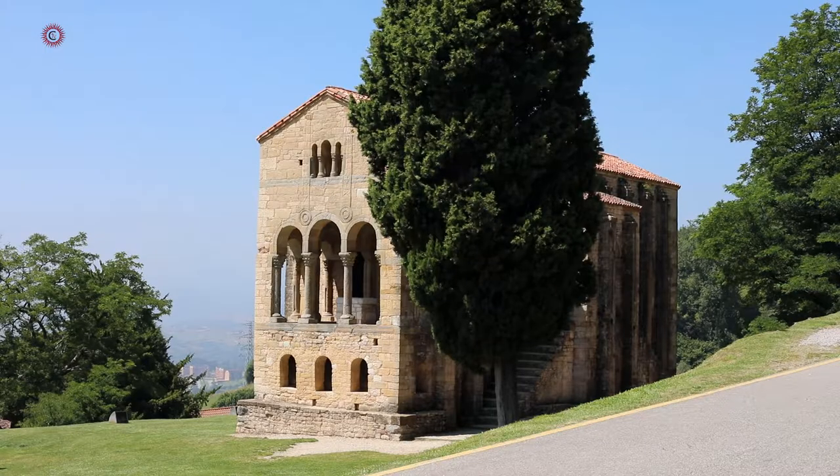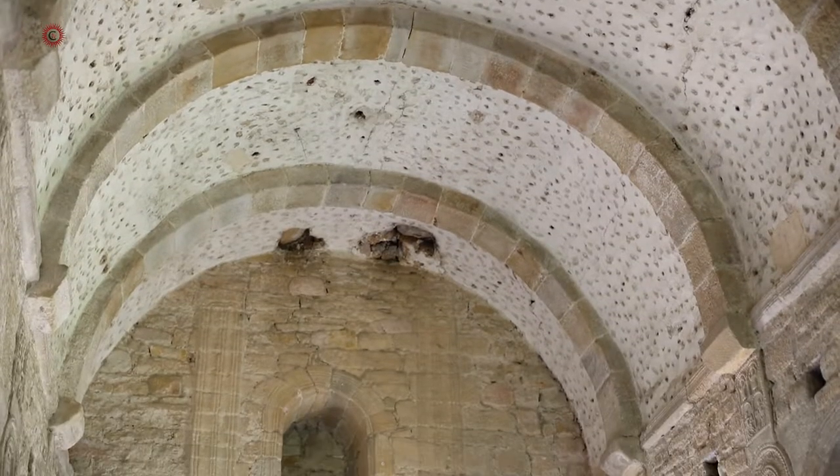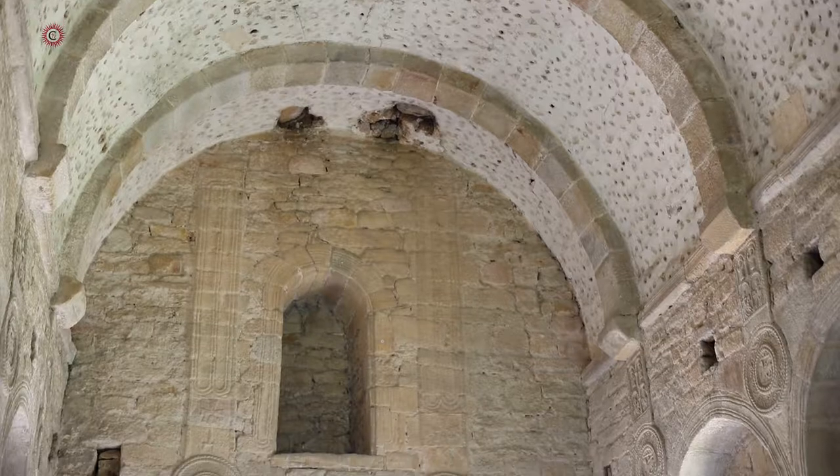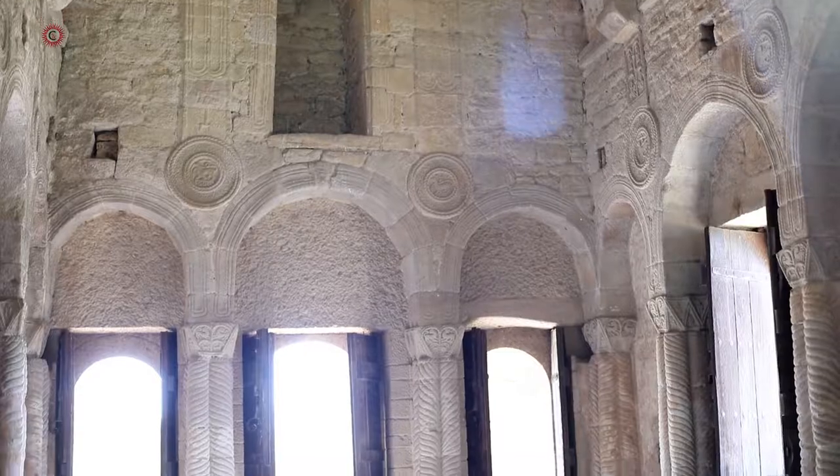St. Mary of Naranjo's exterior was a plasterwork of ochre-coloured stucco and its interior contained decorative paintings with geometric motifs, though these were sadly lost in the building's restoration work in 1929.